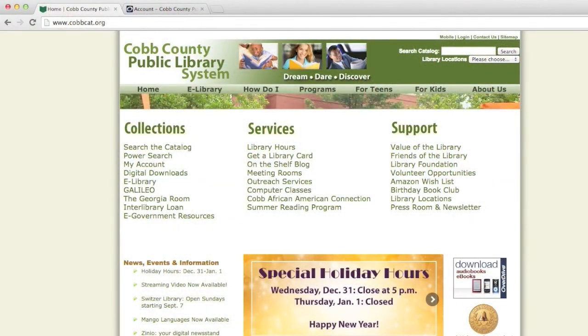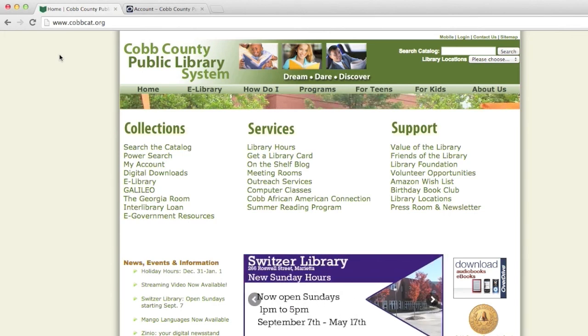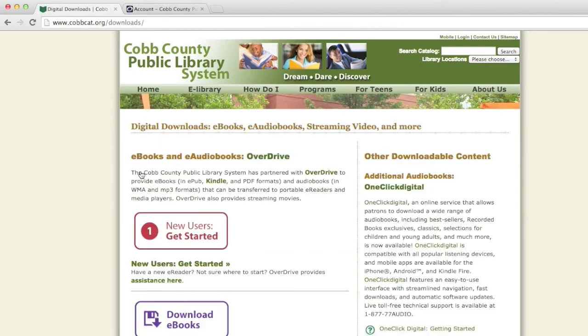If you're not familiar with the Overdrive Collection, it includes the library's digital content including e-books, e-audiobooks, and now streaming video. You access this collection through the library website www.cobbcat.org. Click on the digital downloads link in the collections list and look for the green Overdrive link at the top of the page.